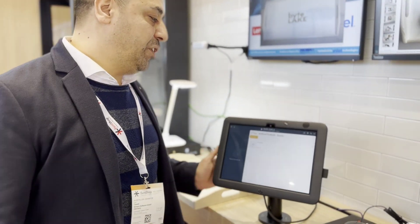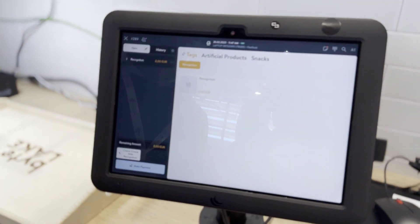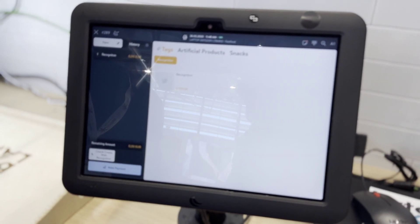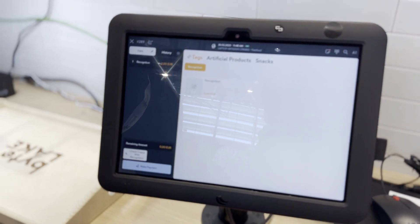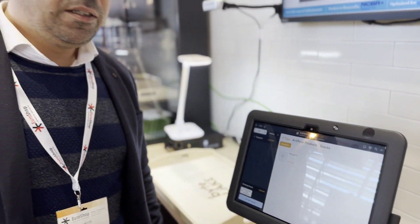Hi guys, welcome to EuroShop 2023. My name is Emre, I'm working for the Simpra POS solution. Simpra is a global POS provider offering a lot of advanced features for the hospitality and the food and beverage industry. We want to show you what Bytex can do and how it works with our recognition service solution. When you add something to the tray, the system automatically detects those products using AI technology, so you can easily manage your canteen and your restaurant.